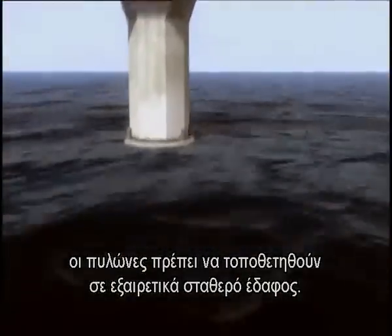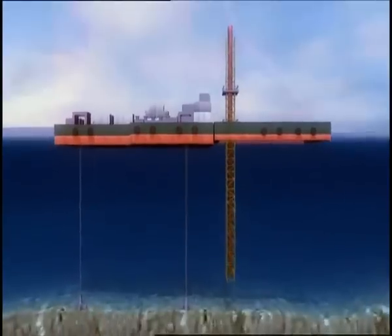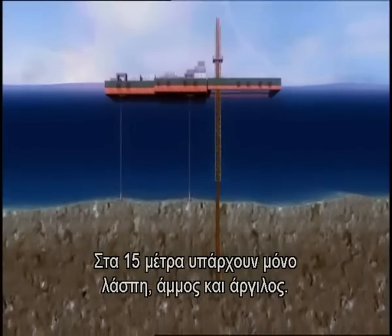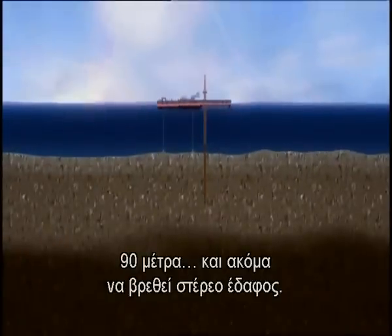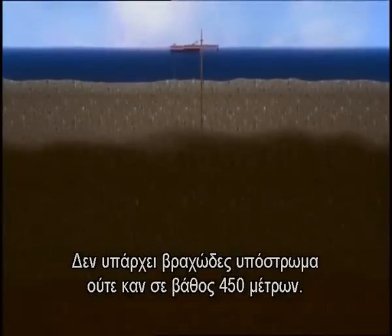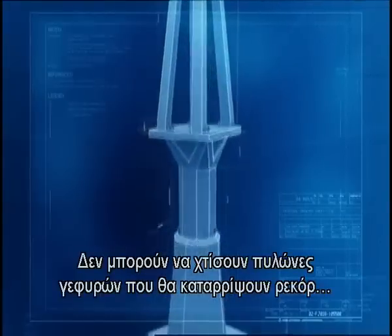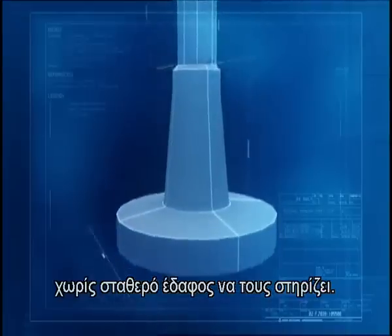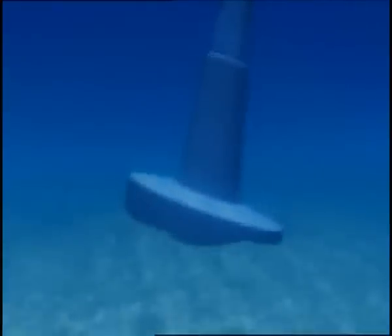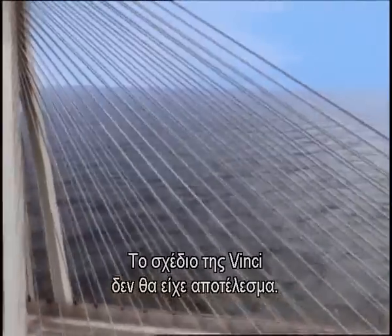To support the enormous weight, the towers must be planted on extremely solid ground. Researchers probed the sea bottom for bedrock. At 50 feet there was only silt, sand, and clay. At 300 feet, still no solid ground — there is no bedrock even 1,500 feet deep. It is a major setback. During earthquakes, the loose seabed here liquefies; towers could tilt and destroy the bridge. Vinci's original plan would not work.